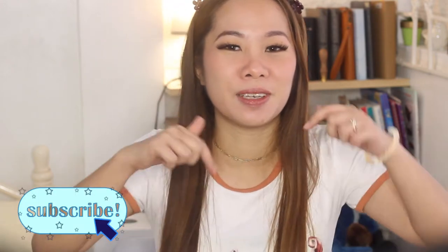So that is it for this video. I hope you like it, and if you do, please hit the like button and leave a comment in the comment section below. If you're new to my channel, please don't forget to hit subscribe and the bell icon so that you will be notified when I upload a new video. I hope to see you really soon on my next one!